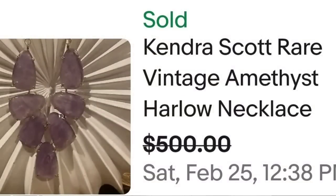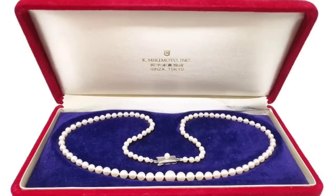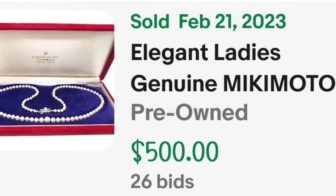Up next is a maker you need to be aware of just in case you come across any of these — they are known for their pearls, and that is Mikimoto. This is an elegant ladies genuine Mikimoto Akoya cultured pearl necklace, graduated pearls. This one was an auction that got 26 bids and went to $500. They did have the original Mikimoto box, these were made in Tokyo, and they are marked with an M inside of a symbol. If you ever find a pearl necklace with this symbol, make sure to pick it up.